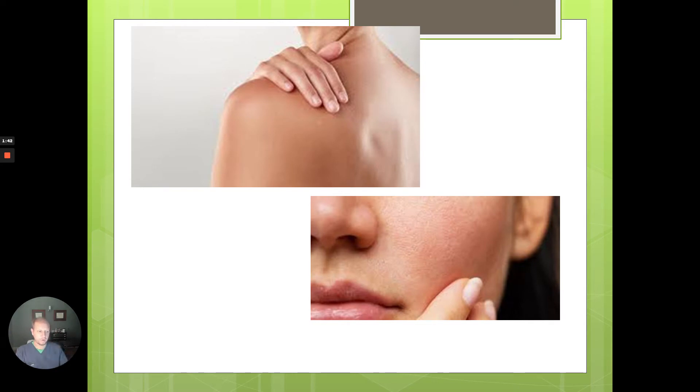Most of you remember from high school or medical school that the skin is actually considered an organ — the largest organ in the body. When it becomes dysfunctional, things can happen. The skin helps protect us from the outside world — from environmental damage and dehydration — and it's also what people look at when they look at us, which is important from a sociology standpoint.